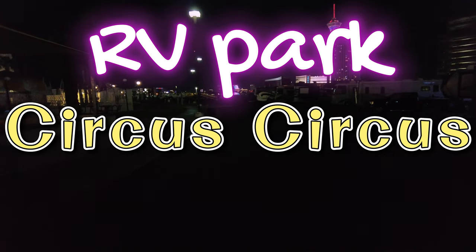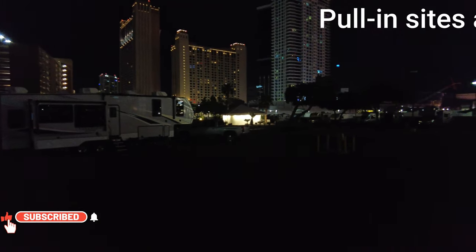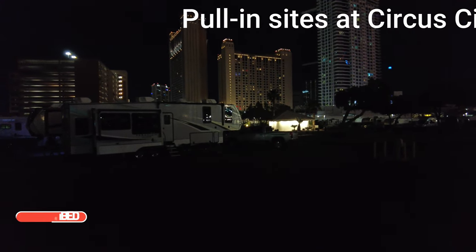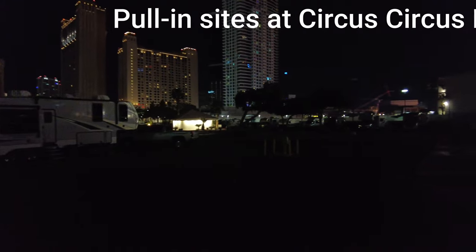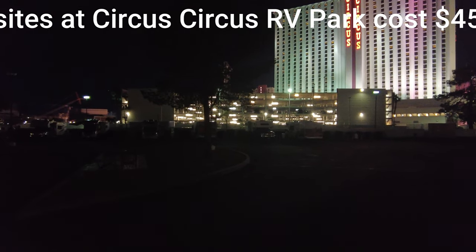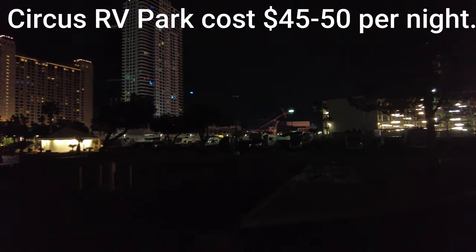This is the RV park of Circus Circus. It's not my camera — this is extremely dark. There's not a lot of lighting, which I don't like. If I was going to park my RV here, I'd like a little more lighting. You've got a little bit of dim light right there, not a lot.